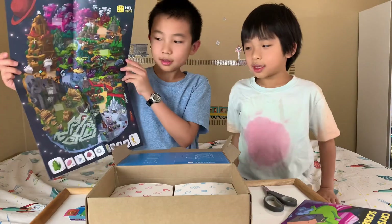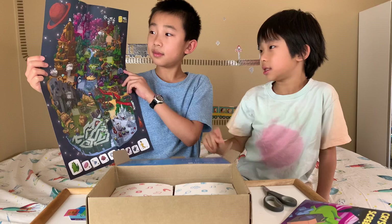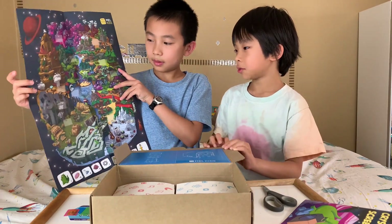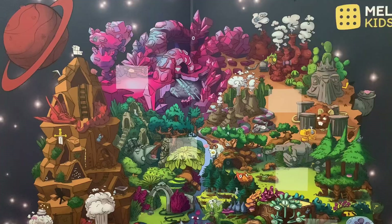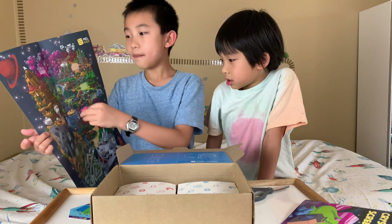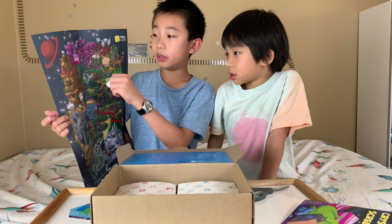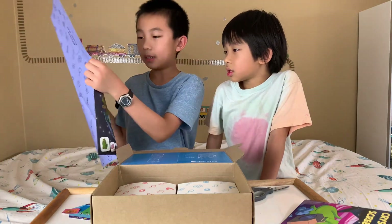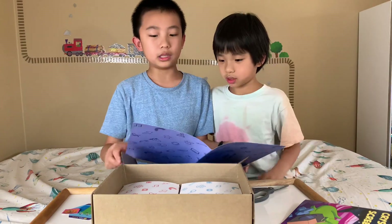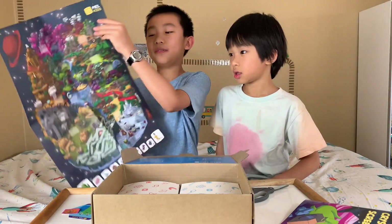There's a big map. If you get the monthly subscription for Mel Kids, you can get all these different boxes with different worlds. Right now we're on the crystal world. With the sticker we showed you earlier, we're going to place this one over here, because for each world there's a place to put your sticker. There are 12 different worlds total, so if it's one for each month, you can have a whole year of fun.